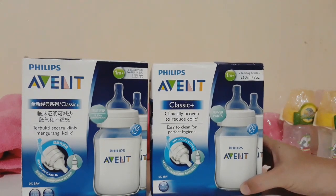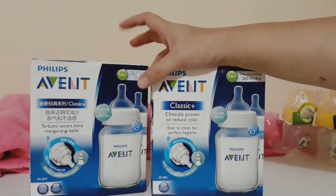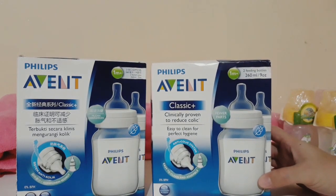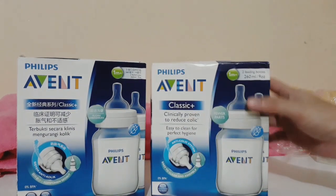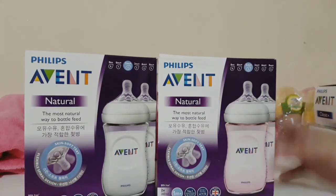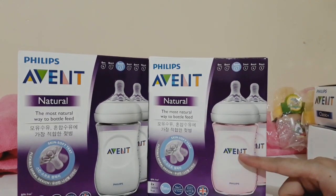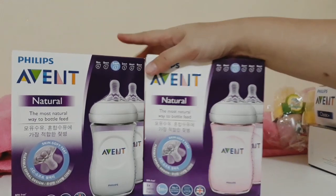These I bought a while back from Lazada for maybe 700 pesos per box. In a box there are two bottles. It's the Philips Avent Classic, which is good for one month. This is the Philips Avent Natural bottles — one in clear and the other in pink — and I bought these at Lazada as well.